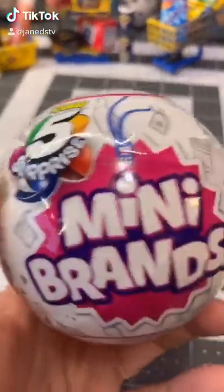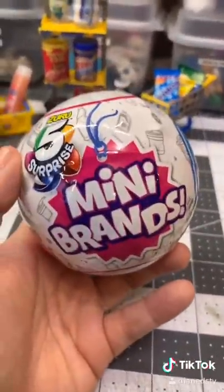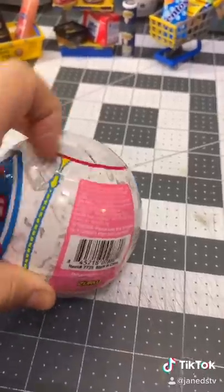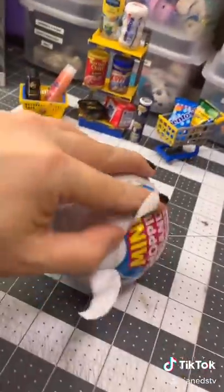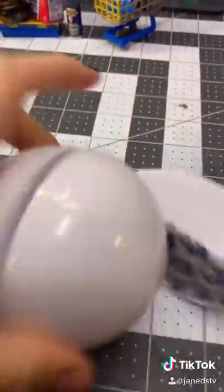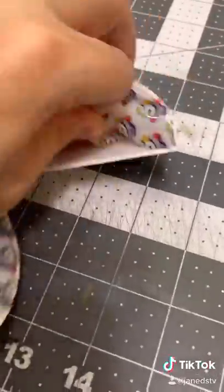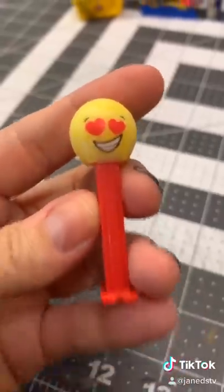I've got another Mini Brand. I would totally be okay with another shelf because it would be nice to display these, but I'd be cool with anything. Let's see. This one does not want to open very nicely. I got it. Not sure what's wrong with the outside, but the pest dispenser — this one is cute.